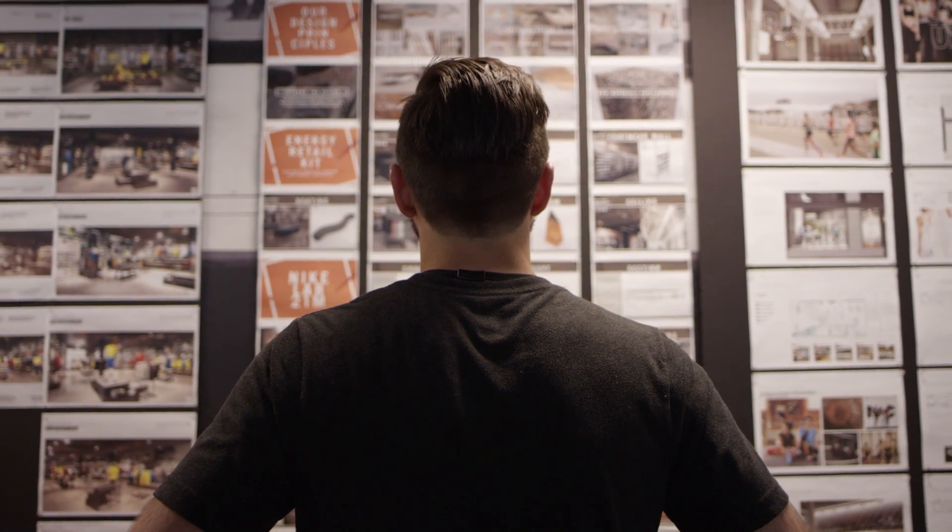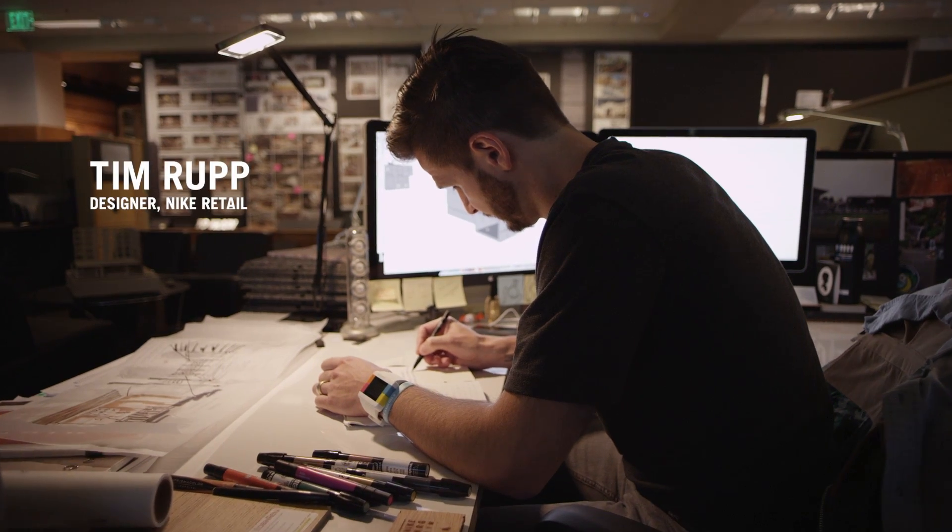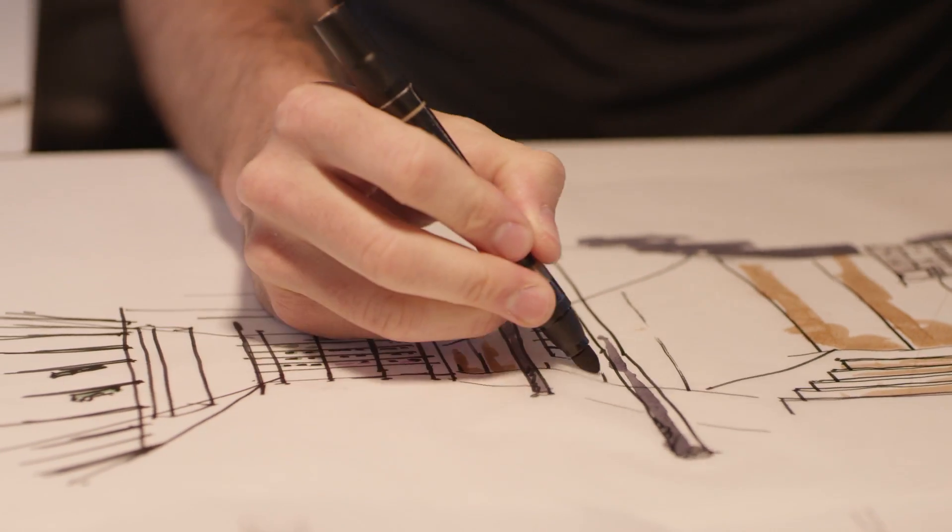What if you took that spirit of innovation that you find in product design and applied it to retail? How would it change our approach? What would we do differently? Nike Lab was born of these questions.